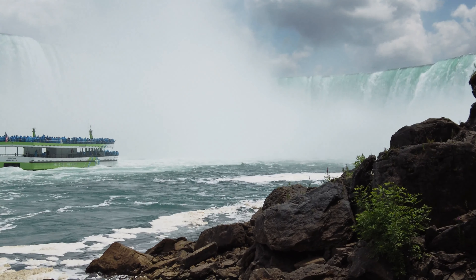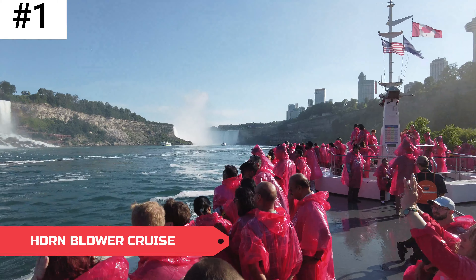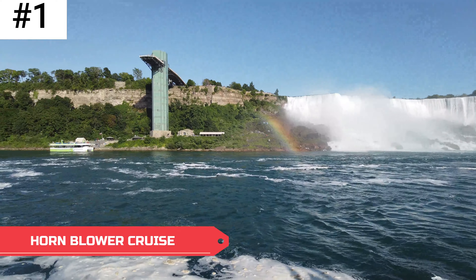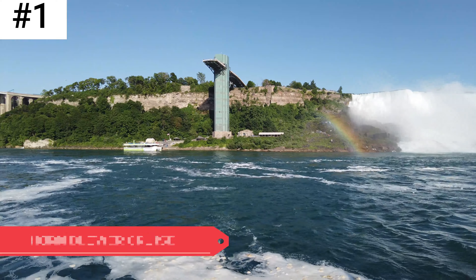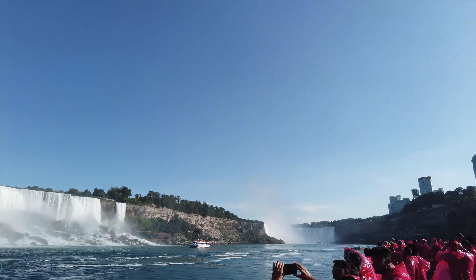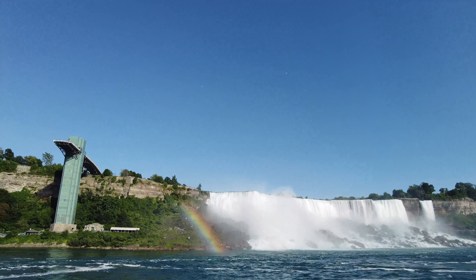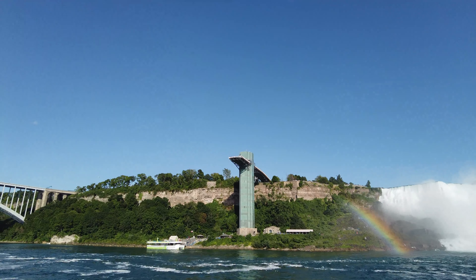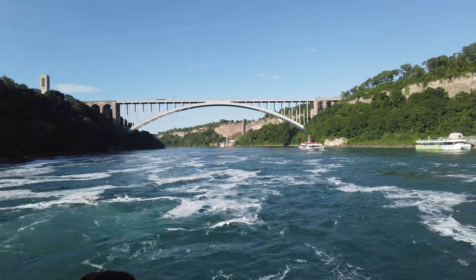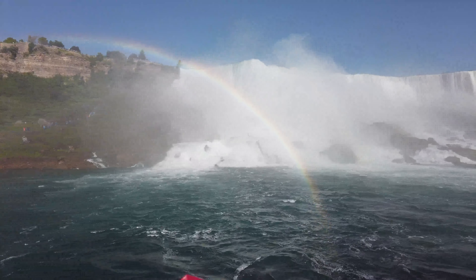Taking the number one position is the Niagara Hornblower Cruise. I am a little biased as this is one of my personal favorites — no matter how many times I have been on the Hornblower Cruise, it is as exciting as the first time. There is no better way to experience the falls than aboard the Hornblower in Canada or the Maid of the Mist in the U.S. You board the Hornblower boat at the docks located at the Niagara Parkway, just a quick five-minute walk from the bottom of Clifton Hills. The tour operates May through October from 9am to 5pm, with extended hours during the summer months.